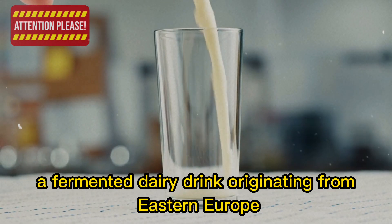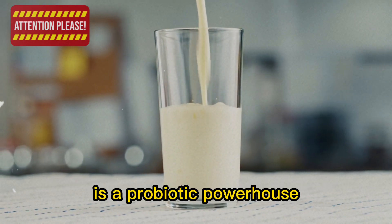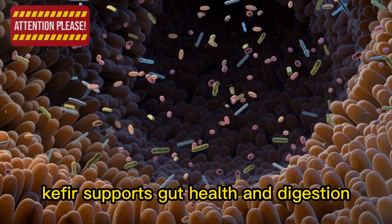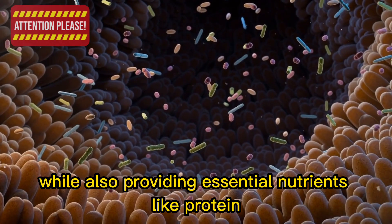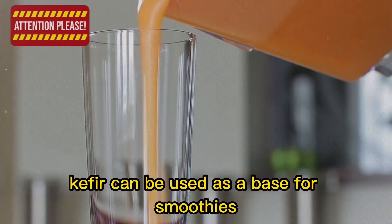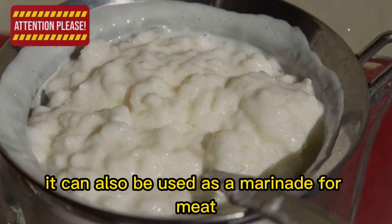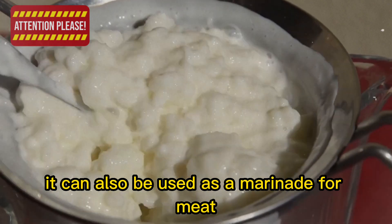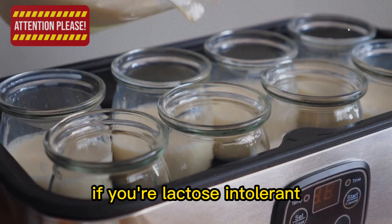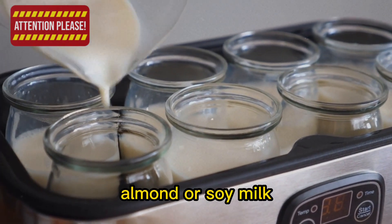9. Kefir, a fermented dairy drink originating from Eastern Europe, is a probiotic powerhouse. High in beneficial bacteria, kefir supports gut health and digestion, while also providing essential nutrients like protein, calcium, and B vitamins. Kefir can be used as a base for smoothies, adding a tangy flavor and a creamy texture. It can also be used as a marinade for meat, or as a replacement for yogurt or buttermilk in baking recipes. If you're lactose intolerant, look for non-dairy kefir options made from coconut, almond, or soy milk.